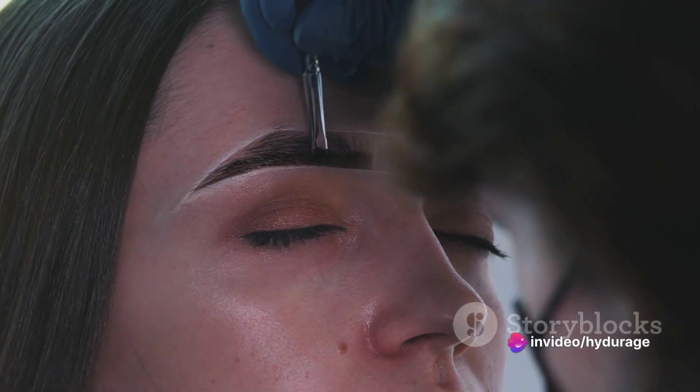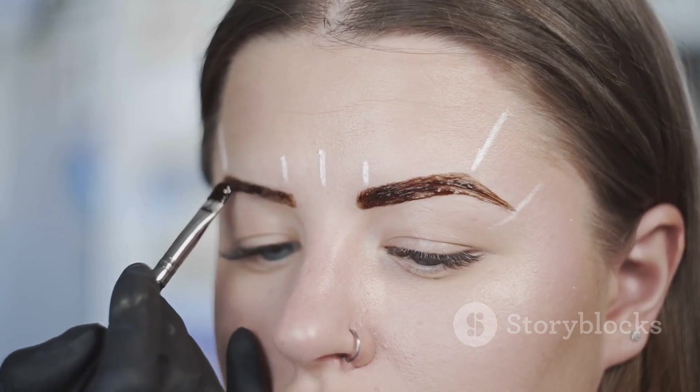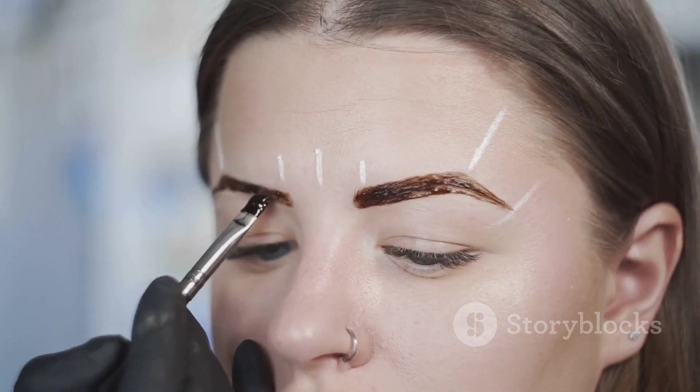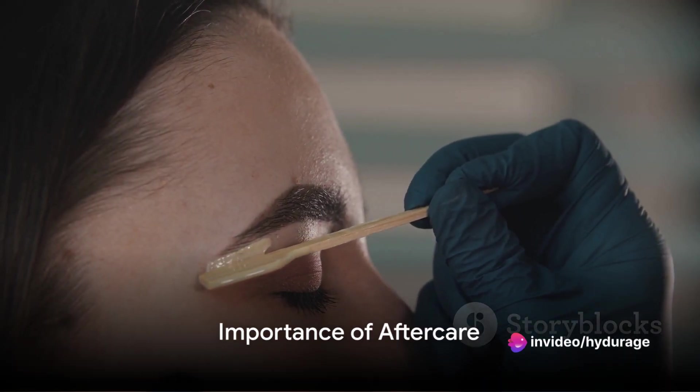Now let's demystify the art of tinting the brow. It's not just about choosing the right color, but also mastering the technique. Tinting is what gives the brow its depth and definition — it's the step that breathes life into the styled brow, making it truly pop.